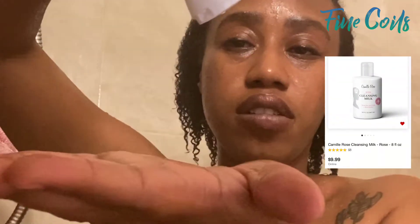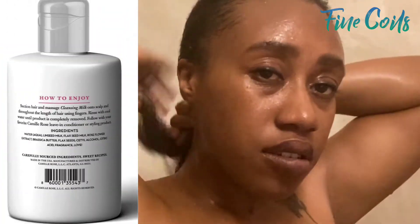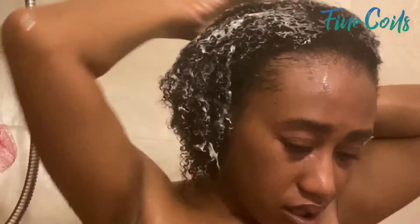So instead of conditioner, I am going to use my hair milk by Camille Rose. This is the one specifically meant for definition. It's actually supposed to be a cleansing milk, so it's more so like a co-wash. But I'm kind of using it as a conditioner to bring back some moisture and definition to my hair, because that shampoo bar strips everything out. This is an 8-ounce bottle and you can find it at CamilleRose.com, Target, or CVS.